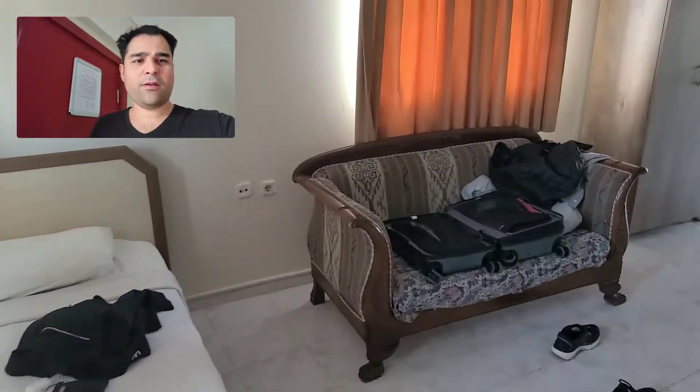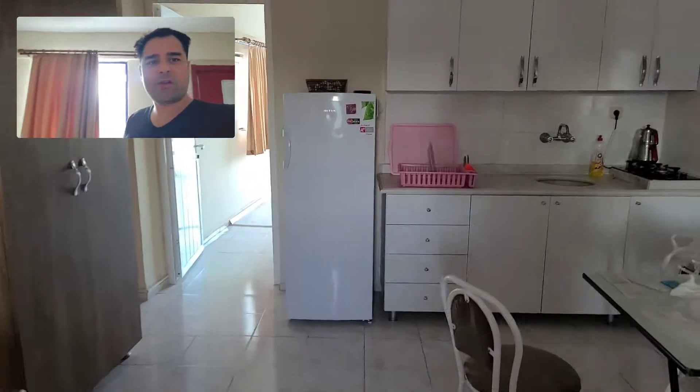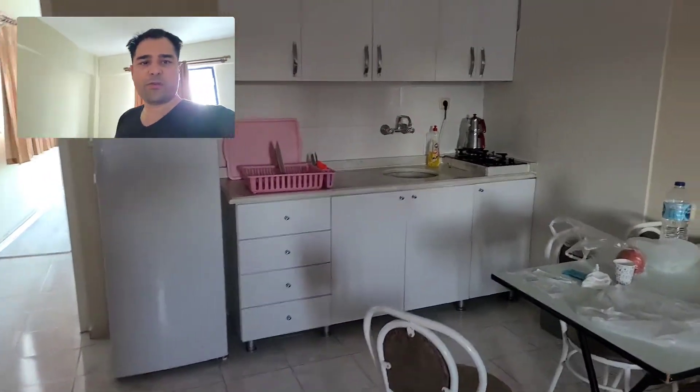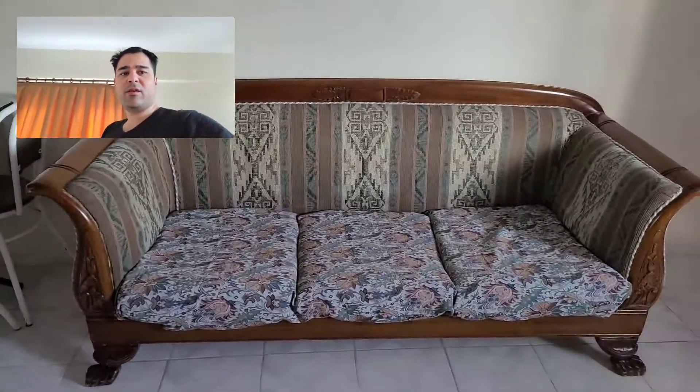We've got a bed here, sofa there, and a kitchen — refrigerator, oven or stove and sink, a dining room area, and another seating area right here.